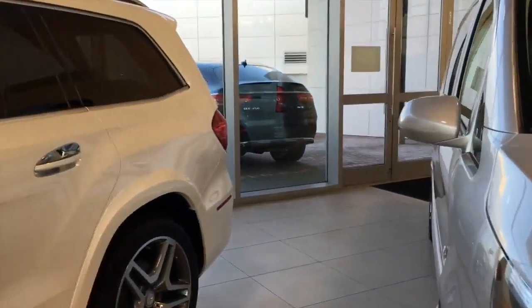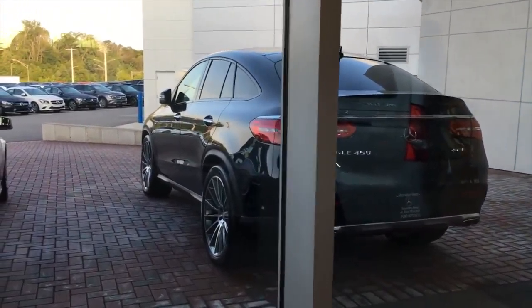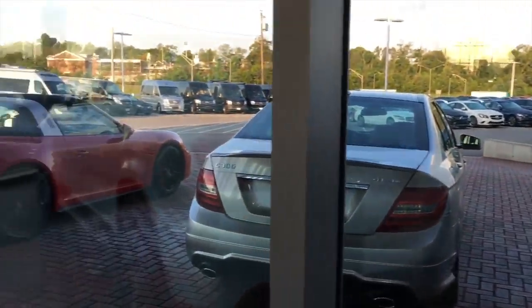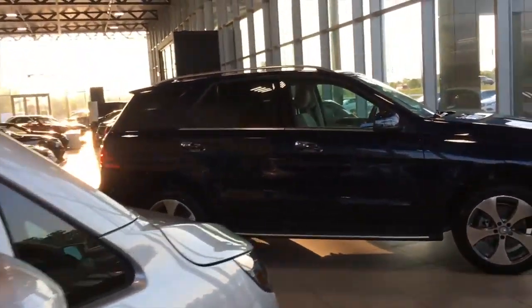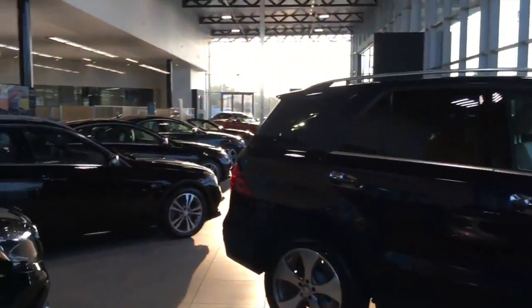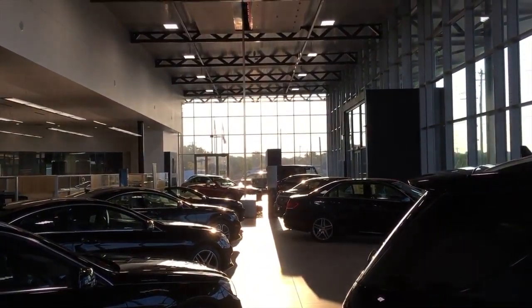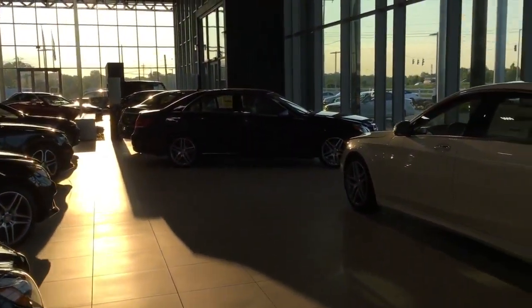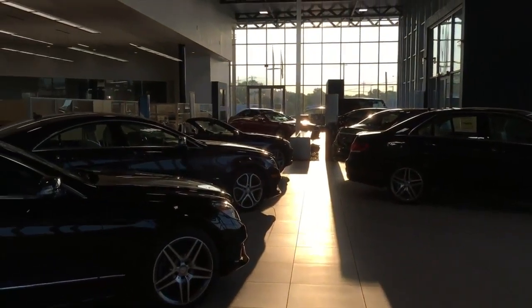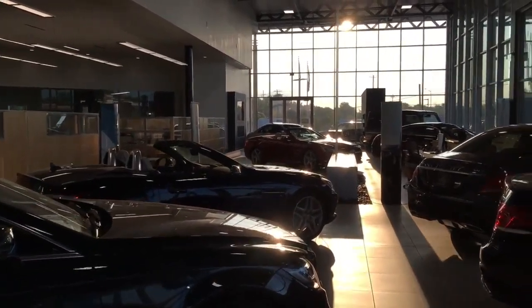Sold today — a badass GLE Coupe right there; I love those wheels. C300, and then of course the targa top sitting there. So that's really the showroom as it sits now — it's always changing. We have cars being sold and taken in and out for service, so I'll update you guys every so often on it.